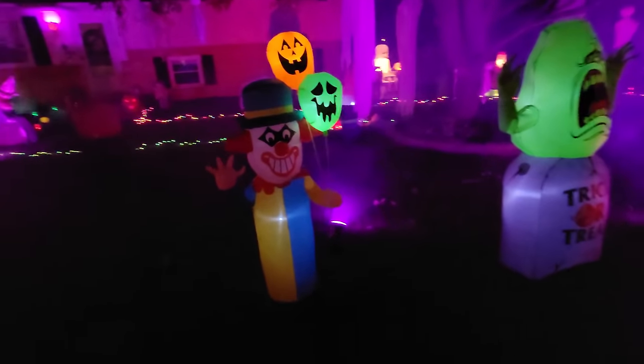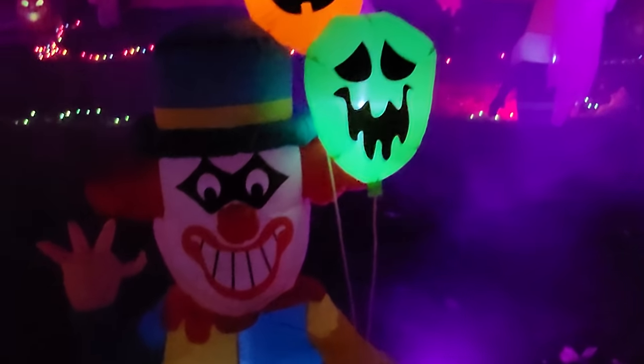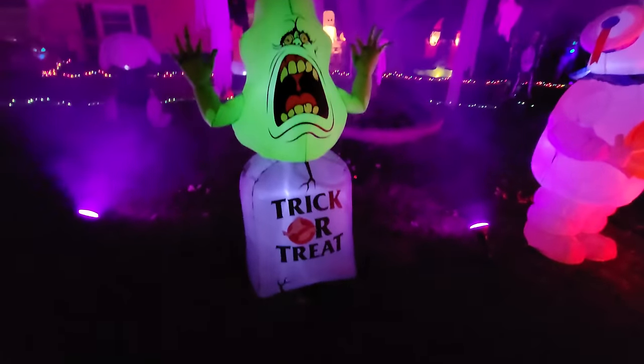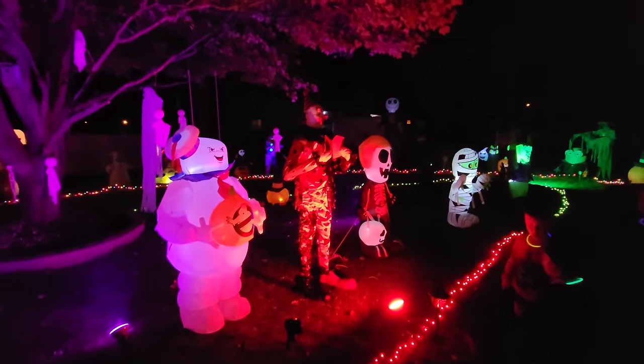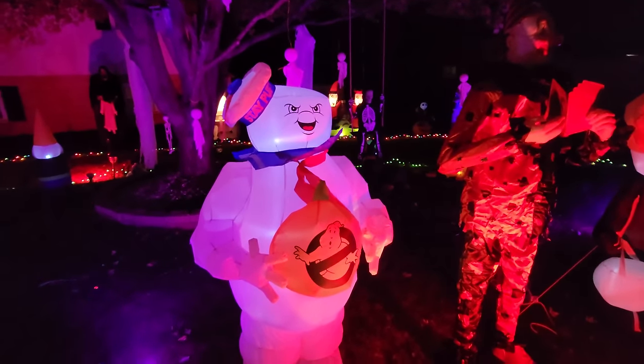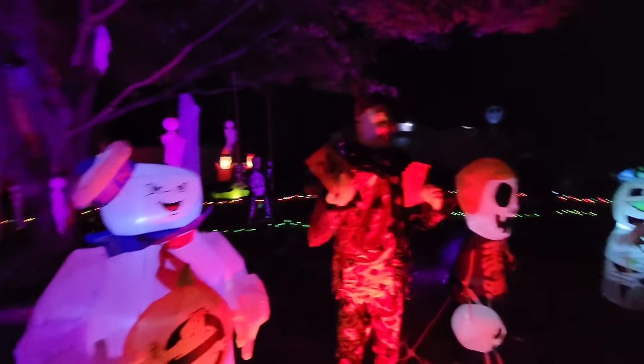We have Mr. Spooky Clown here - I don't even know what his name is, but I do like the green and orange balloons that he has. We got Slimer here on a trick-or-treat headstone. I'm being pulled over to the Henry Hustle, but we can't pass up Stay Puft. We got an awesome Stay Puft here. This guy, I bet, is four feet tall.